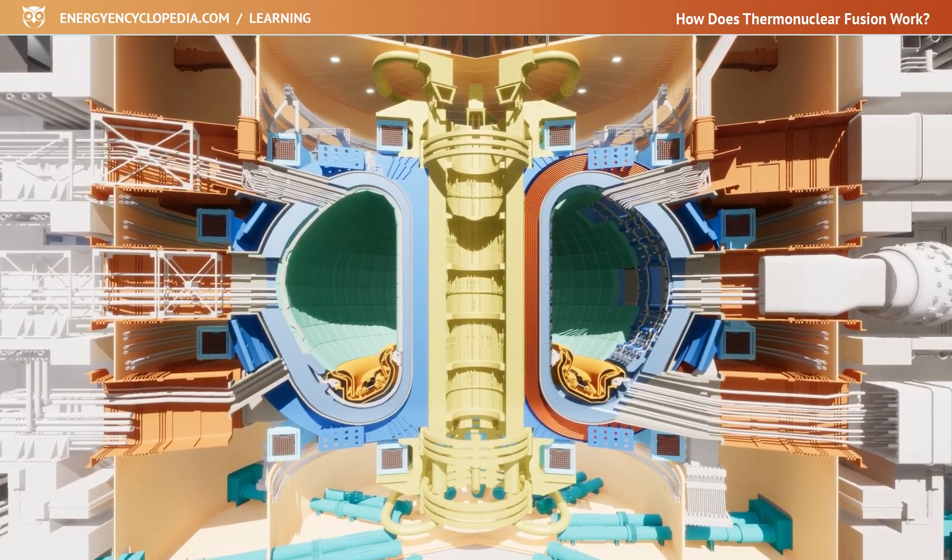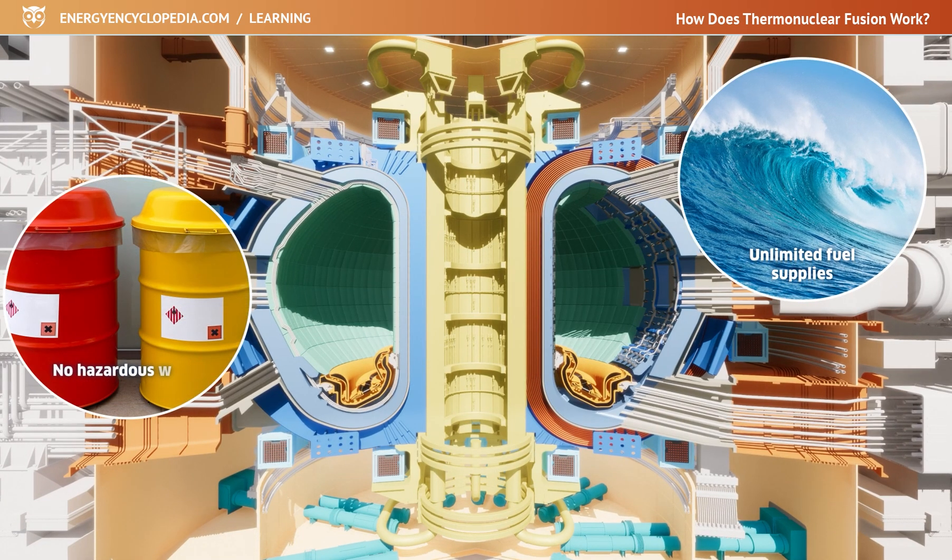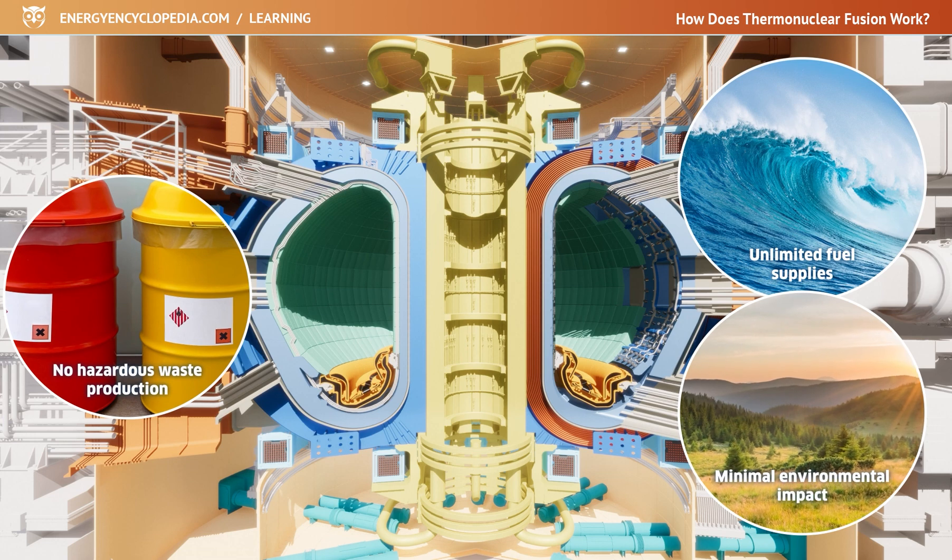Fusion of light nuclei is a clean source of energy with virtually unlimited fuel supplies, no hazardous waste production, and minimal environmental impact.